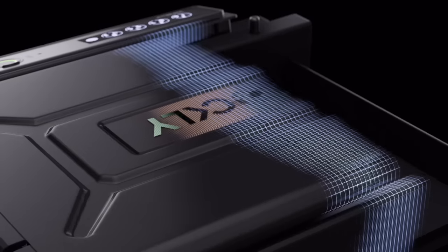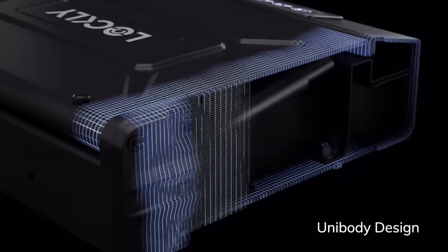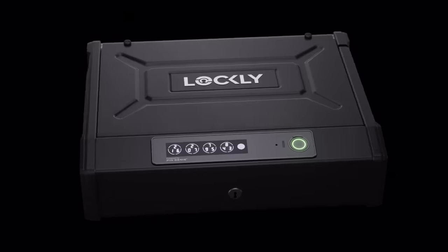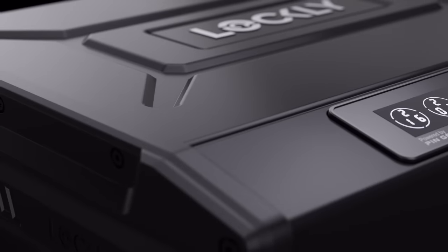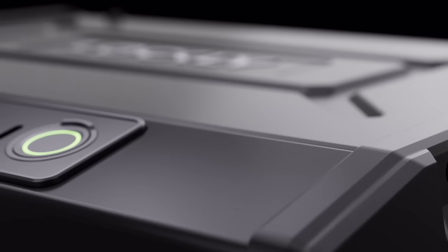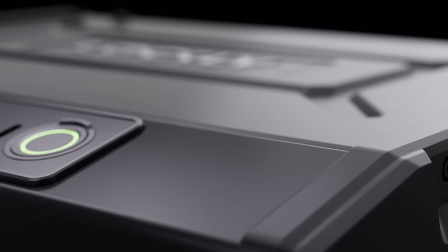A cutting-edge, durable personal safe with a strong unibody design, smudge-resistant finish, and top-notch features of our award-winning Smart Locks. It's packed with our latest, most advanced technology to date, providing peace of mind knowing your valuables are safe and sound.